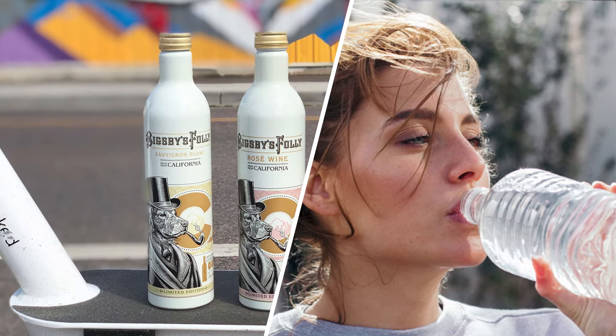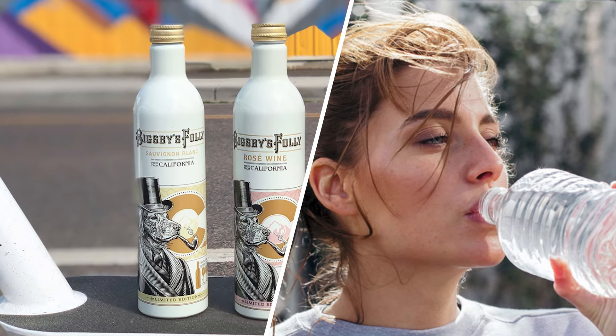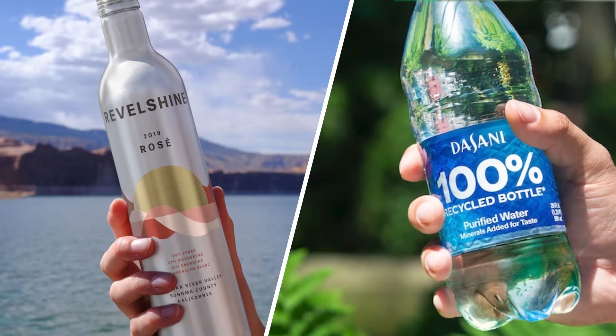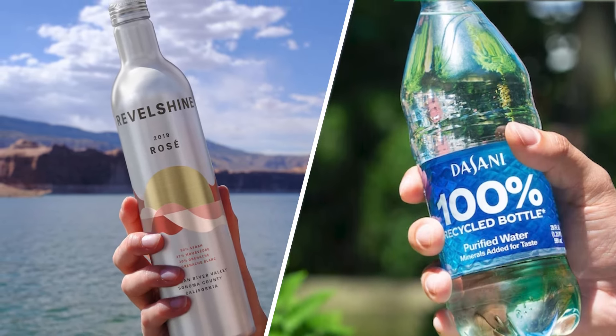In overview: aluminum bottles are made from bauxite mineral ore while plastic bottles are made from petroleum. Plastic bottles are bigger in standard size than aluminum bottles, and plastic bottles have replaceable lids while aluminum bottles cannot be resealed after opening. Aluminum bottles are more efficient to recycle than plastic.